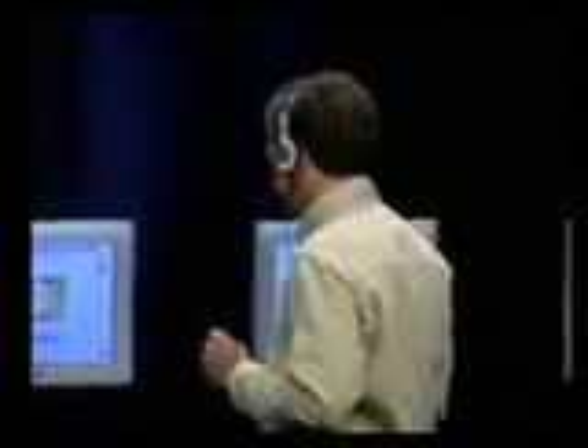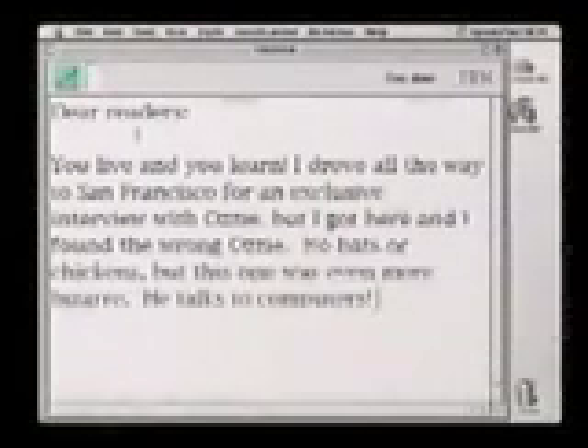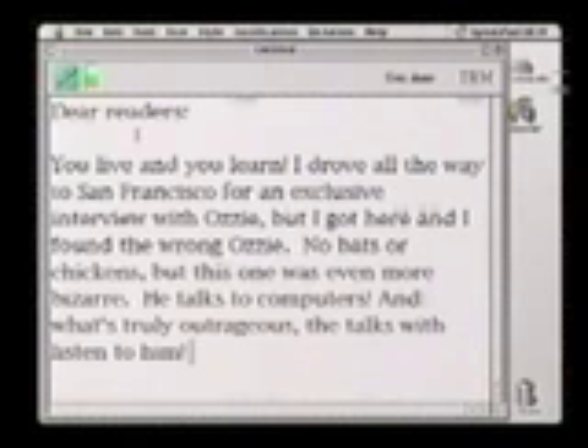Hi, I'm Alice Cooper, and here to give you a brief demonstration of ViaVoice on Macintosh, of course. [Dictates] Dear readers, colon, new paragraph. You live and you learn, exclamation point. I drove all the way to San Francisco for an exclusive interview with Ozzie, comma, but I got here and I found the wrong Ozzie, period. No bats or chickens, comma, but this one was even more bizarre, period. He talks to computers, exclamation point. And what's truly outrageous, comma, they actually listen to him, exclamation point. Sorry I won't have a music column for you this month, comma, but I think we're on to something even bigger, period. Transfer to Microsoft Word.